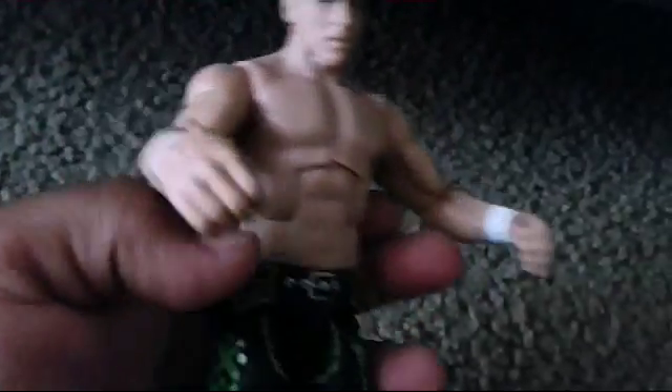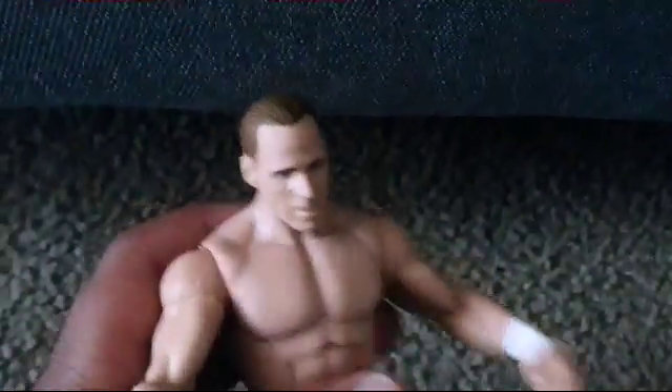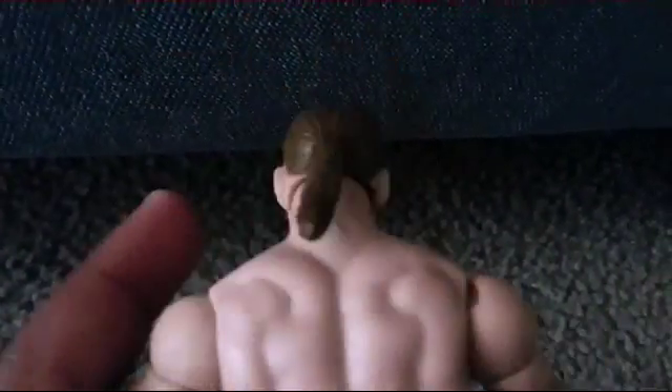HBK right there on the belt, and the design — the green really goes with the DX theme. They actually painted the tattoo, and the head scan is pretty cool, like a normal Shawn Michaels head scan.